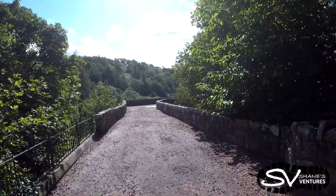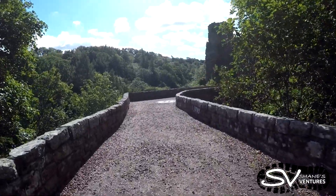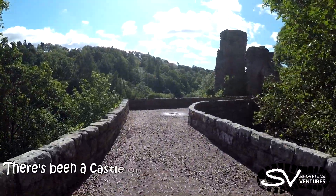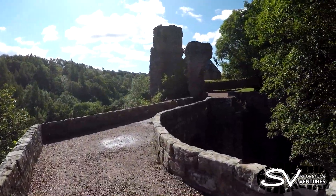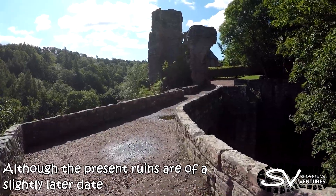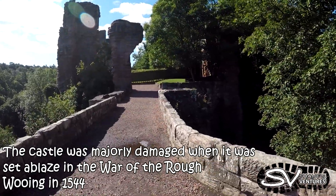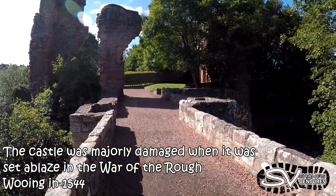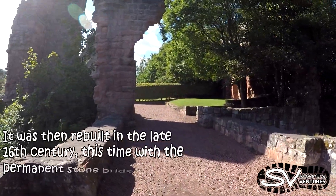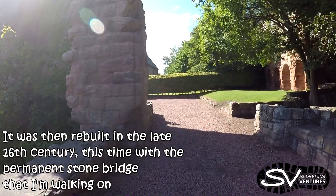Here we are coming up on Roslyn Castle. Beautiful old ruin. There's been a castle on this site since the early 14th century, although the present ruins are of a slightly later date. The castle was majorly damaged when it was set ablaze in the War of the Rough Wooing in 1544. It was then rebuilt in the late 16th century, this time with the permanent stone bridge that I'm walking on.